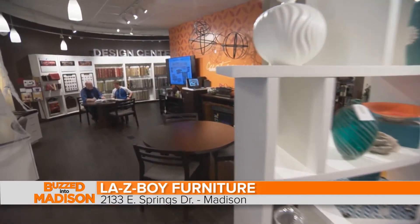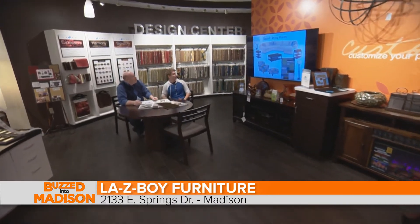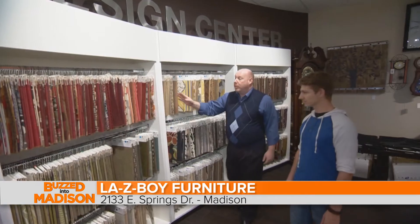We really love that. Our in-home design system is basically a process that we can take a consumer through. It really puts a lot of the headaches to rest for them — the complications of running around from store to store — and do it all in one store.